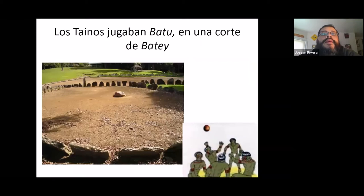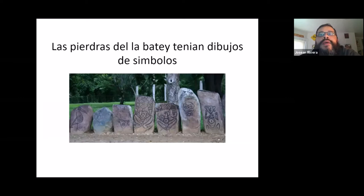The Tainos were also known for playing a game called batu in a court called a corte de batei. We're not exactly sure of the rules, but it's kind of like a mixture of volleyball and dodgeball — you're not allowed to touch the ball with your hands, and many teams would play. Towns would play each other, kind of like how we do today with modern sports. Many of the stones on the court are decorated — painted or mainly carved — and then they would put ash or something inside so you could see the lines better. There are still courts all over Puerto Rico and most of the Caribbean where you can find these etchings.